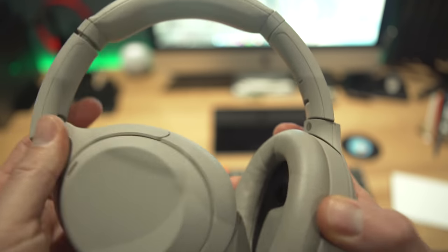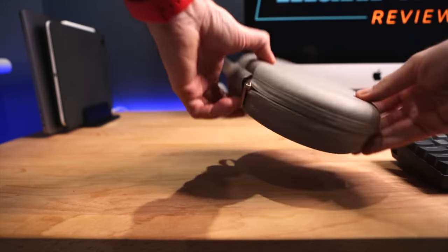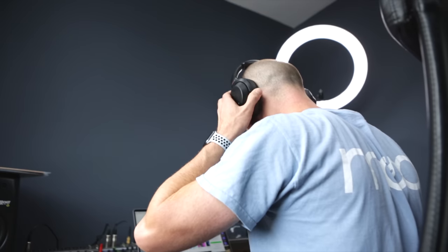Durability — I've only had them for three months, but I use headphones daily, pretty much every day of the week while I'm working. They travel with me to coffee shops, to the gym café. They get chucked into their carry case and lobbed into a bag. They are used, not just sitting on a stand looking pretty. And three months in, they look brand new — no wear and tear. My XM3s, which are well over a year old, also look brand new, so don't worry about durability.